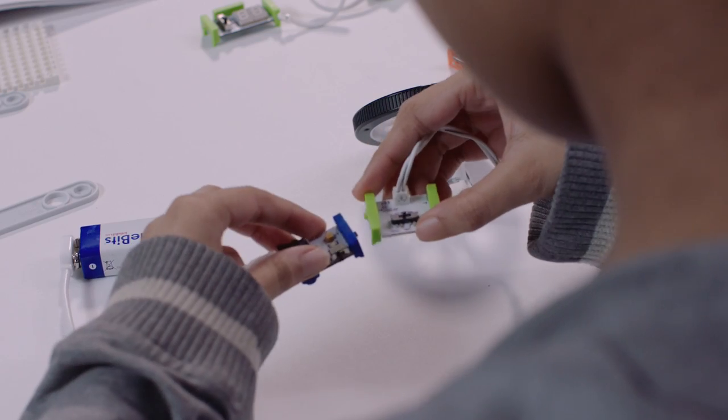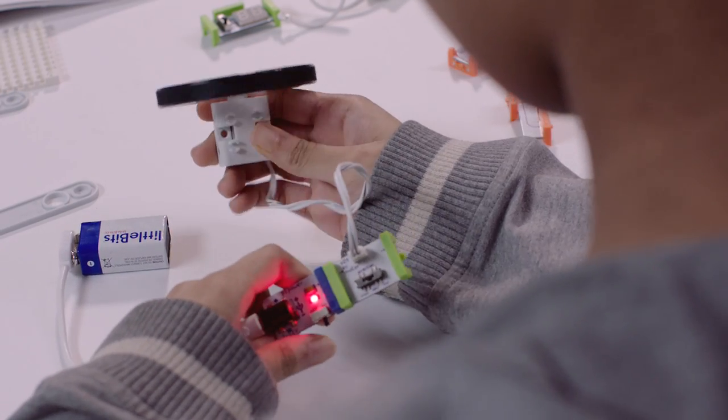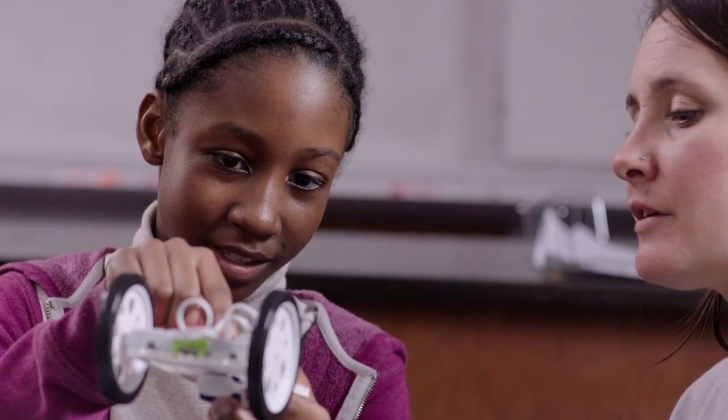Little Bits are these wonderful components that snap together that make things happen. When you walk into a classroom and a student is engaged in a project, authentically they can tell you what they're doing, why they're doing it, and why it's important. Projects with Little Bits allow students to do that because they can build things and design projects that are exciting to them and meaningful to them.